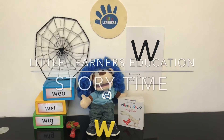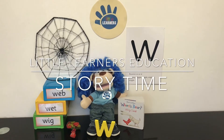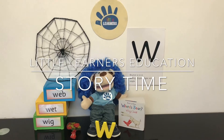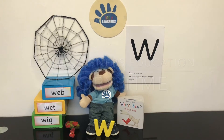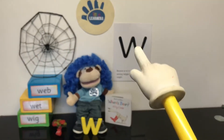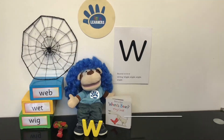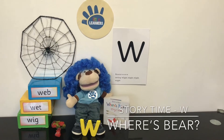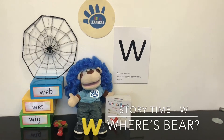Hello and welcome to Little Learner's Education. This week we are focusing on the letter sound W. The letter W makes the sound W. So we are reading a book called Where's Bear? Let's read it together.